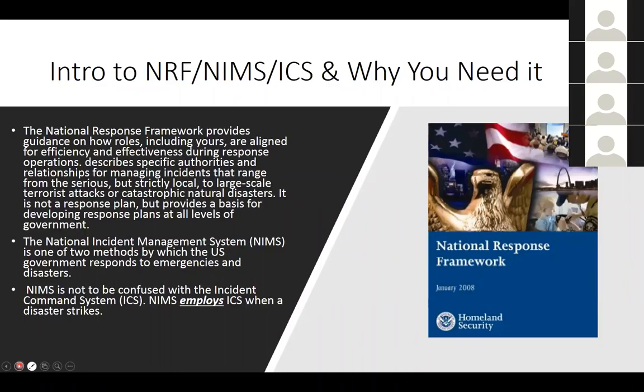Here is the typical acronym soup: an introduction to the NRF, NIMS, and ICS, and why you need it. The NRF — the National Response Framework — is where we get guidance on who's doing what, how we're aligned for efficiency and effectiveness during response operations. It describes specific authorities and relationships for management of incidents, scaling from a small backyard trash fire all the way up to the largest catastrophic national disaster. It is not to be confused with the response plan, but it does provide the basis for developing plans at all levels.